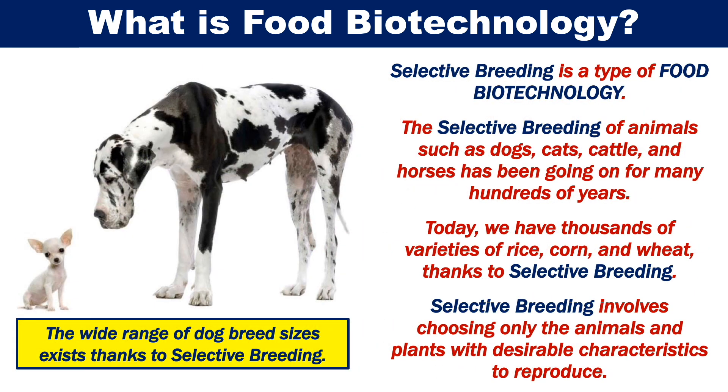Selective breeding is a type of food biotechnology. The selective breeding of animals such as dogs, cats, cattle and horses has been going on for many hundreds of years. Today, we have thousands of varieties of rice, corn and wheat, thanks to selective breeding. Selective breeding involves choosing only the animals and plants with desirable characteristics to reproduce.